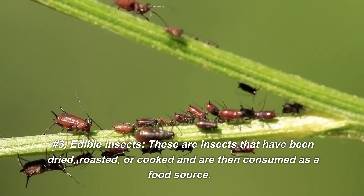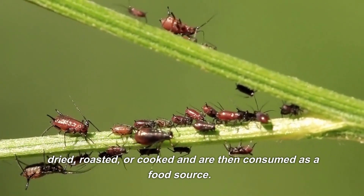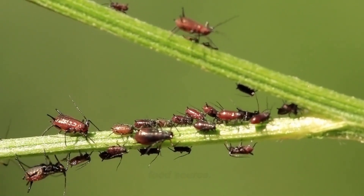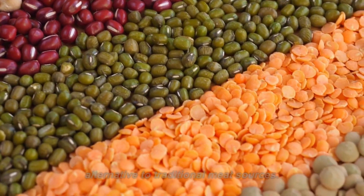Number 3: Edible Insects. These are insects that have been dried, roasted, or cooked and are then consumed as a food source. They are high in protein and considered a sustainable alternative to traditional meat sources.